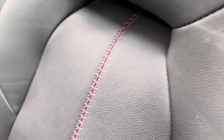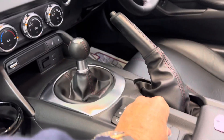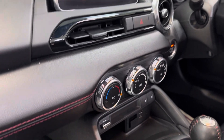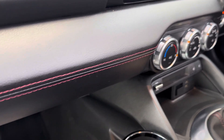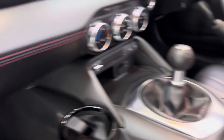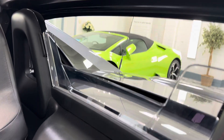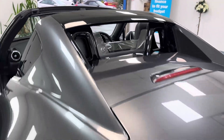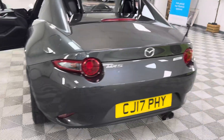The headrest has that contrasting red stitching — looks like baseball stitching. Red stitching on the doors too. Satellite navigation, heated seats — very important on a convertible. More red stitching throughout. It's a lovely car to drive; they're just effortless.